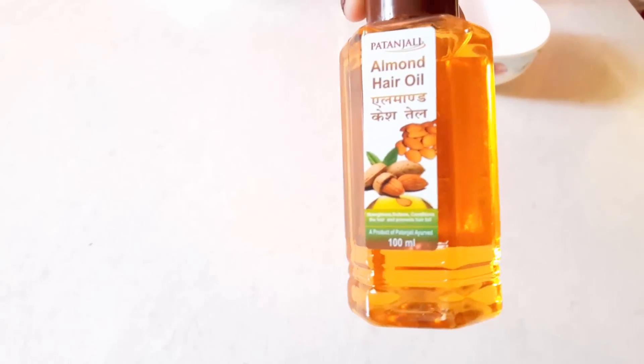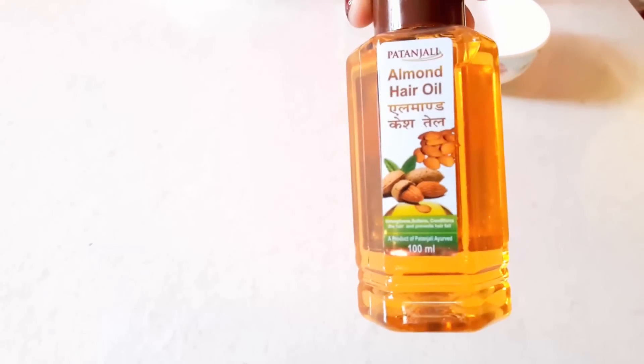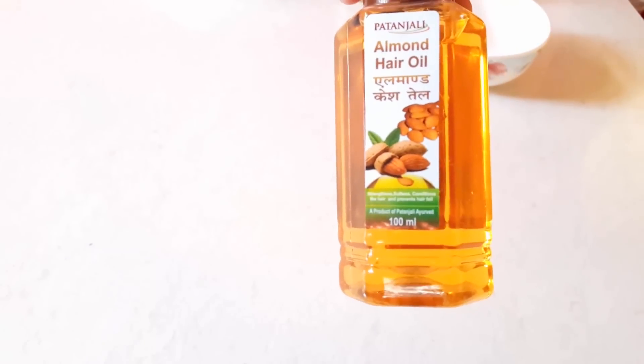And next you need is sweet almond oil. Sweet almond oil is a great source of vitamin E which acts as a supplement to promote rapid eyelashes hair growth.